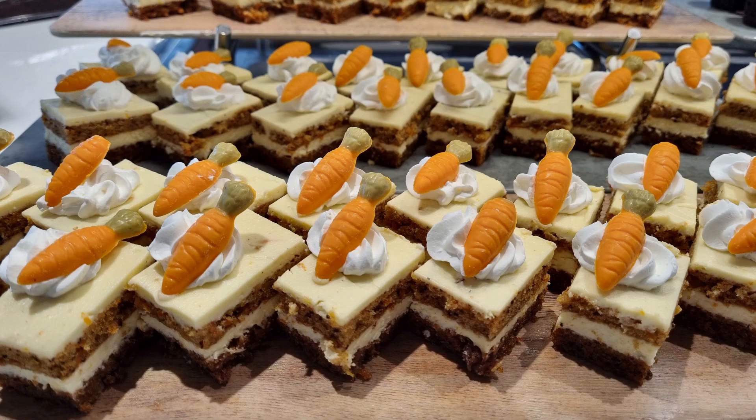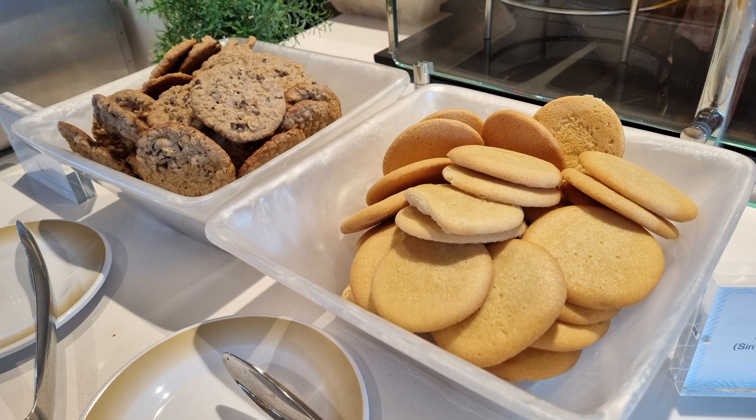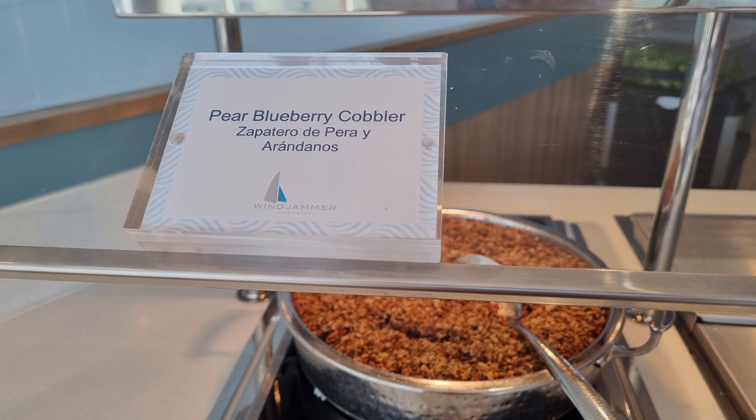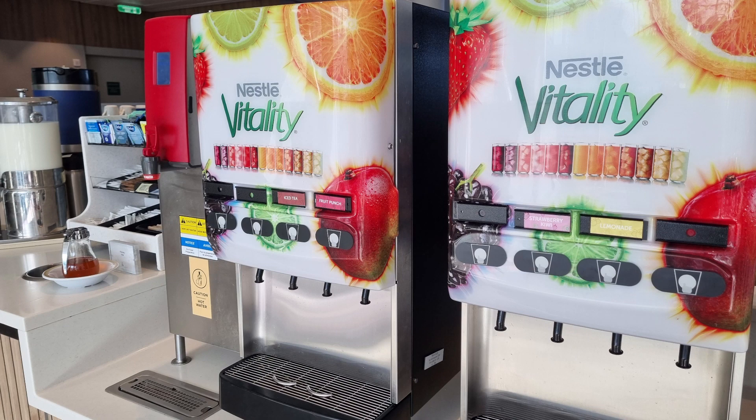In the dessert section there are various types of cakes, cookies, and ice creams with toppings, so I'm sure there's something everybody will enjoy. At the various drink stations you can help yourself to juices, teas, and coffees.